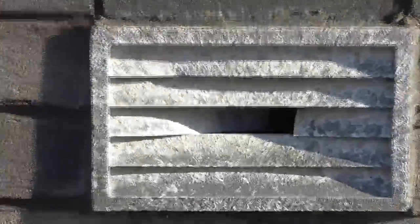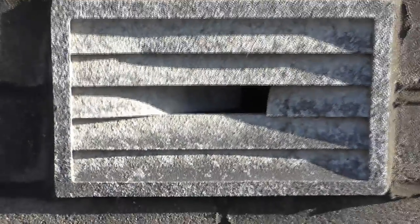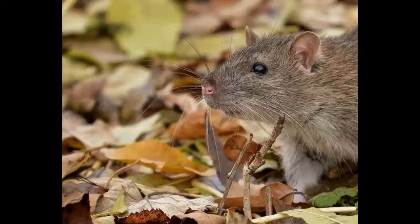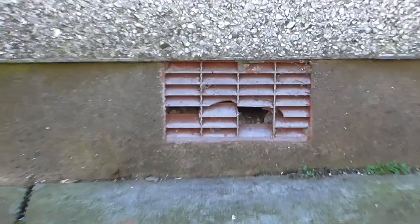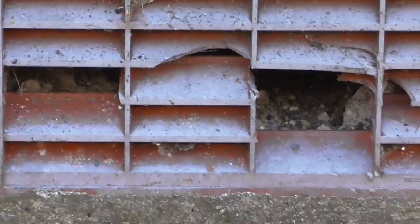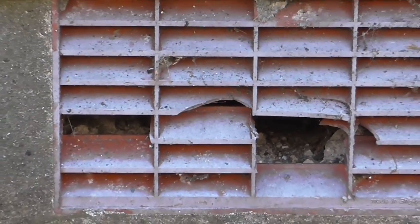A recurring rodent issue could be due to an external entry point where they are simply coming in from the outside. Until these entry points are sealed, you can remove as many rodents as you want but it will not stop them getting back in again and again, year after year. This is why using poisons or kill traps are a complete waste of time and simply do not work, as the mice or rats will simply come back through the same entry points.